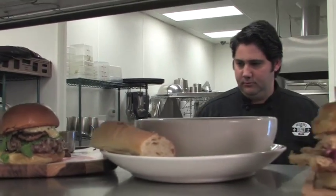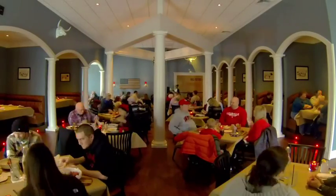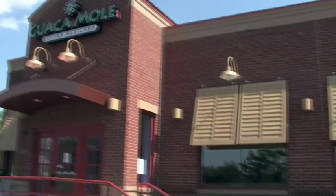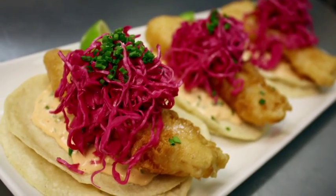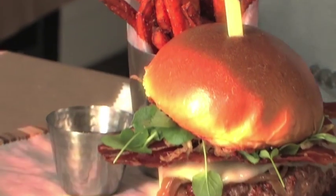Fernando Martinez came to Louisville in 2004 and has opened several successful restaurants here since then. He and his cousin Janiel are the team behind Guacamole, known for its modern Mexican food. And now they're going gangbusters with burgers.